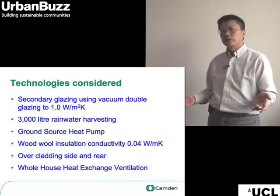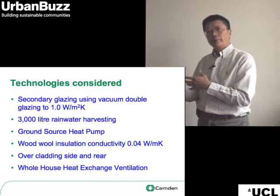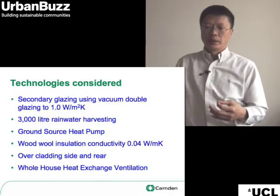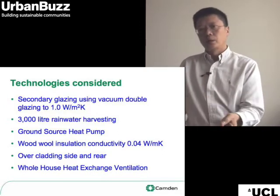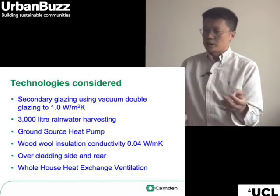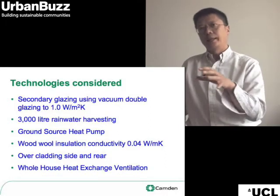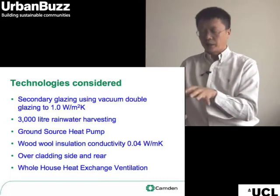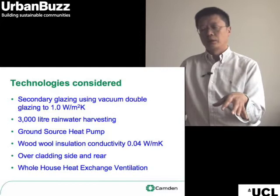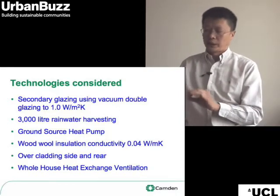We looked at rainwater harvesting but couldn't get diggers in to do it because access is an issue for this building. Similarly, because of access, we couldn't really look at ground source heat pumps. So some of the technologies that people would favour to make heating energy for the house emissions-free aren't really tenable and are very site-specific.